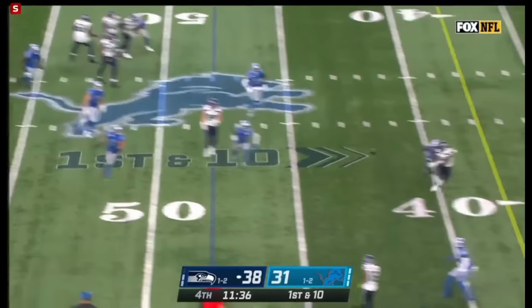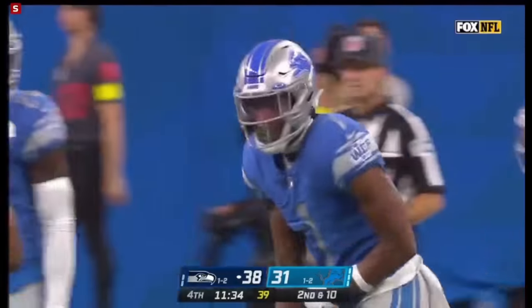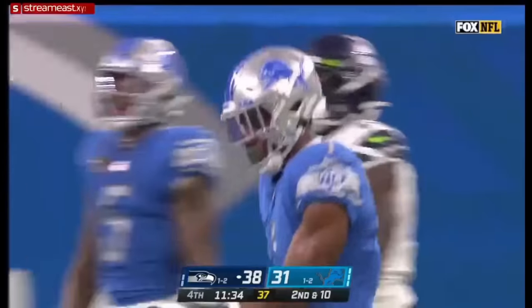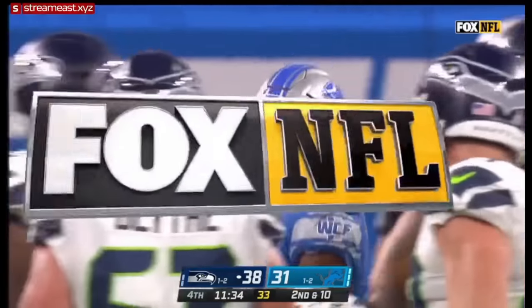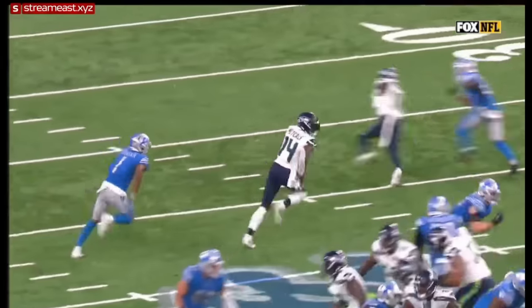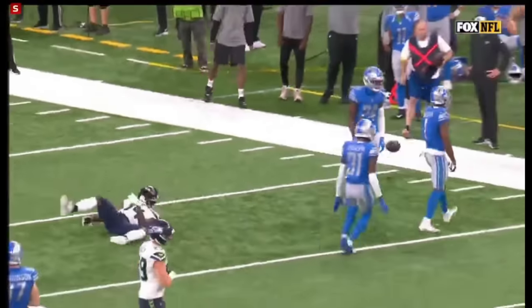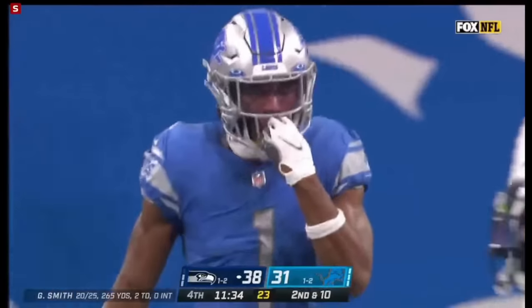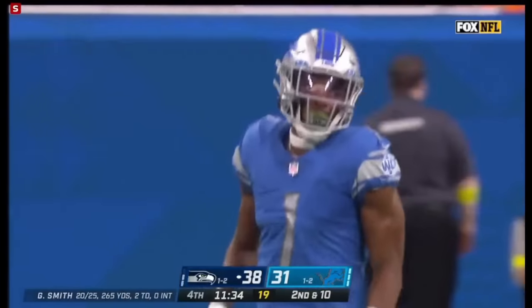Smith on the move, complete for Metcalf. Jeff Okuda making a big play there, having to play off-man coverage because they have D.K. Metcalf lined up in the slot. But he's going to be trailing and never gives up on this play. You never want to look back at the quarterback when you're in a trail position like that — you need to keep your head forward, run full speed, get back in phase, and catch up.